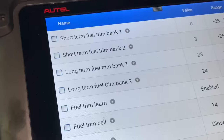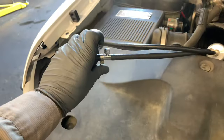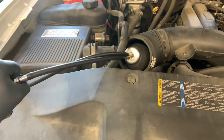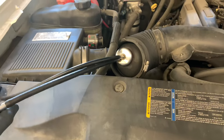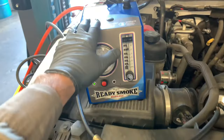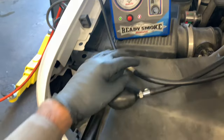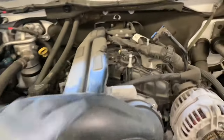So I checked for vacuum leaks using my Easy Intake. I've got the air snorkel off, and I'm inflating this bladder to seal off the intake. Then I'm hooking up my Redline smoke machine to the bladder — it has a pass-through so it injects smoke through the bladder and into the engine.